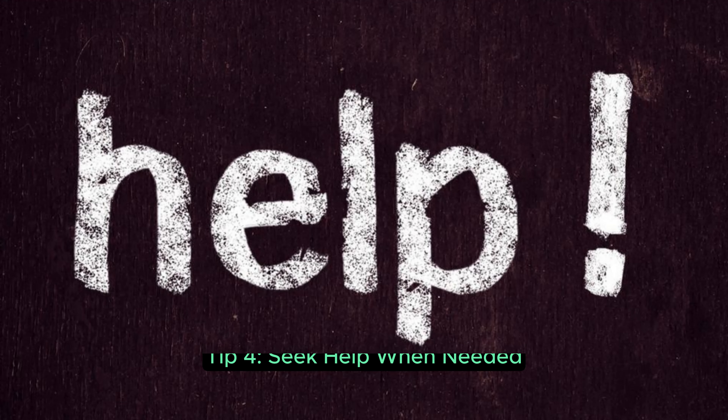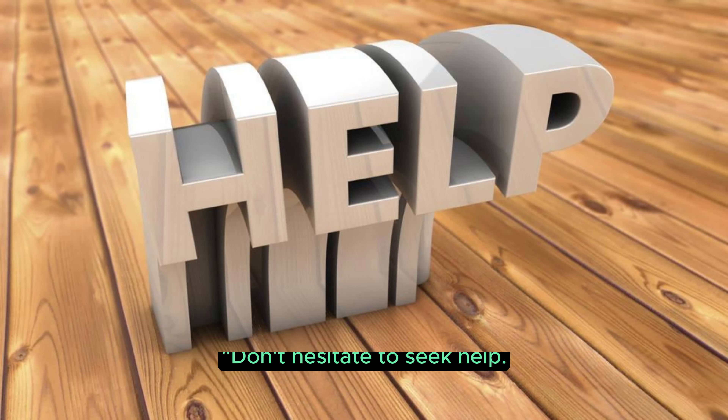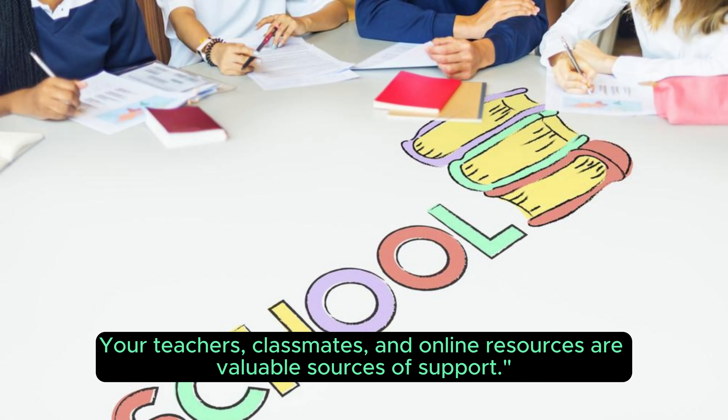Tip 4: Seek help when needed. Don't hesitate to seek help. Your teachers, classmates, and online resources are valuable sources of support.